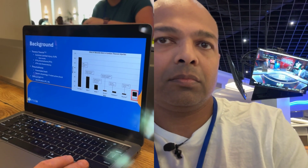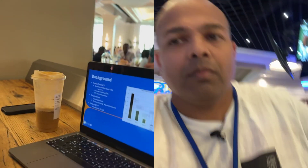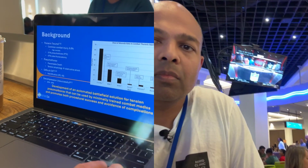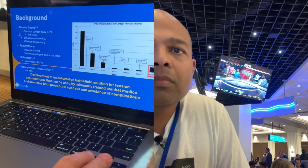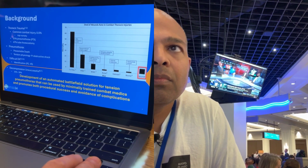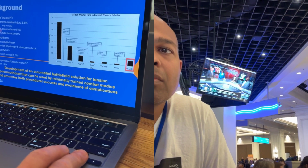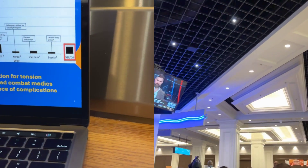Pneumothorax is really difficult to diagnose, especially in polytrauma and live combat situations. Physical exam and vital signs aren't specific or sensitive for any one injury, and needle decompression is often unsuccessful. The military really wants the development of an automated battlefield solution for tension pneumothorax usable by minimally trained combat medics that promotes procedural success and avoidance of complications.